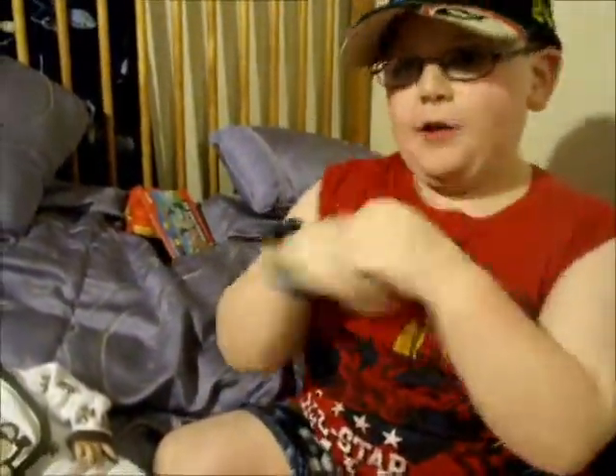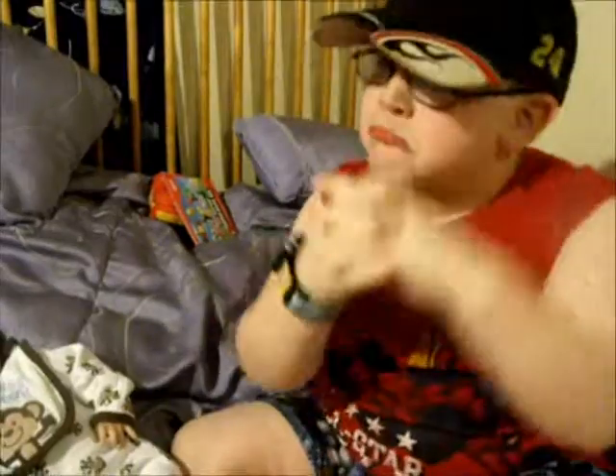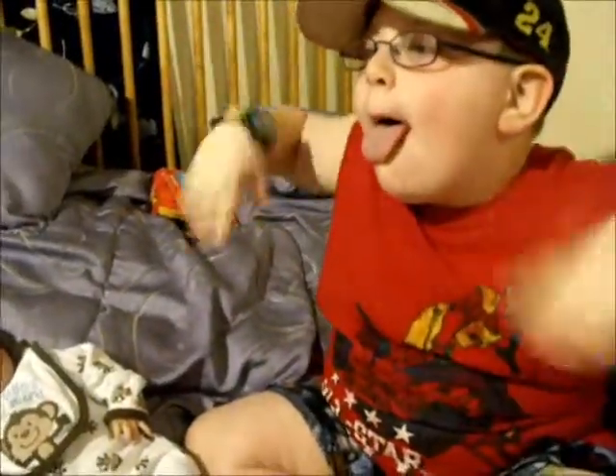Bye everybody! I know it was a short little video but my battery's starting to go down and we just wanted to come on and show the few little things. Bye!